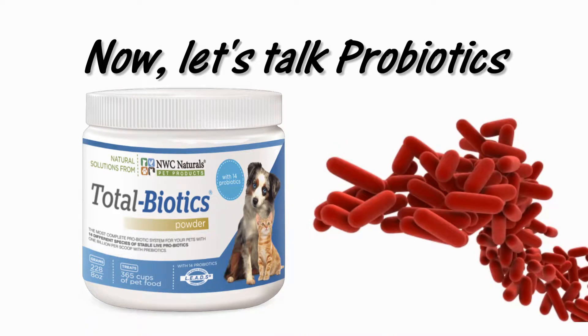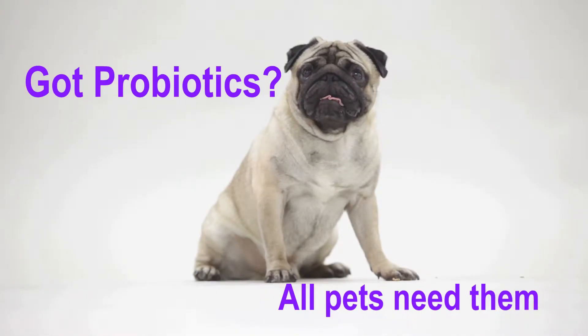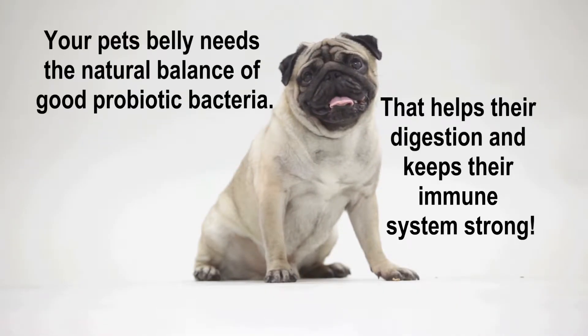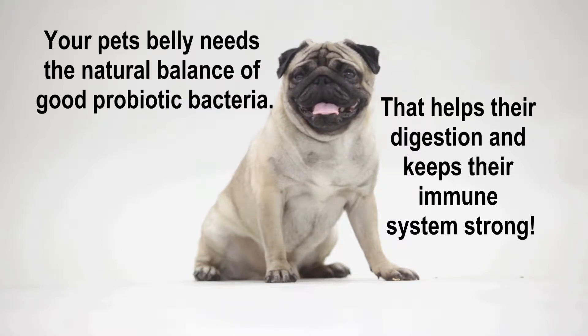Now, let's talk probiotics. Your pet's belly needs the natural balance of good probiotic bacteria. That helps their digestion and keeps their immune system strong.